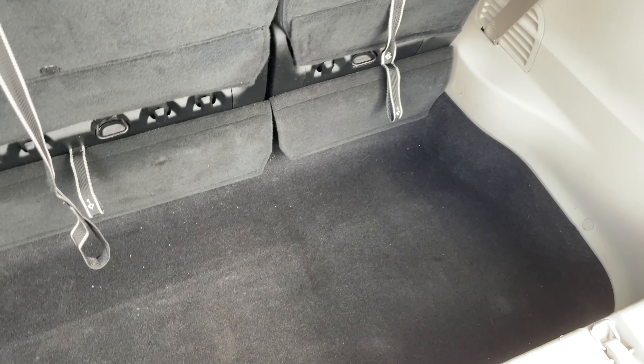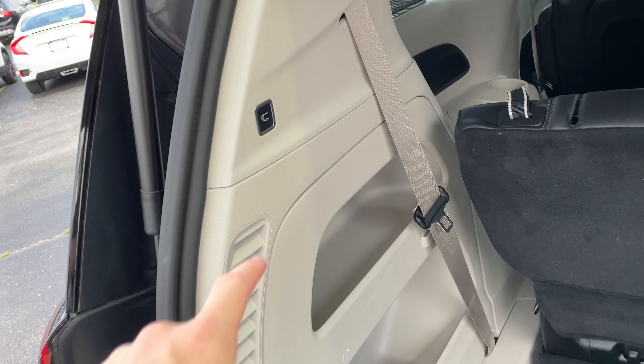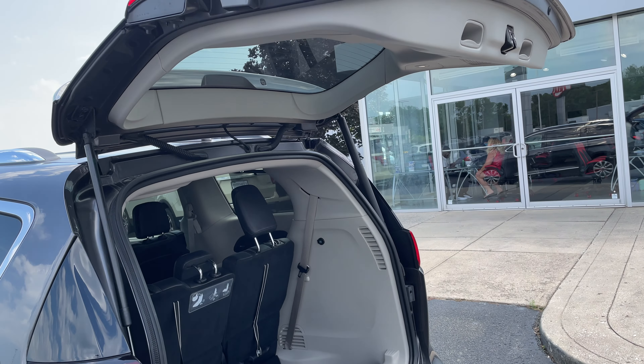You still have a good amount of space even with the third row put up as well. There's also a 12-volt plug-in back here. And whenever you want to shut the trunk, just press that and it shuts for you.